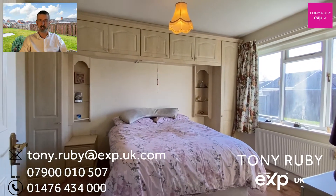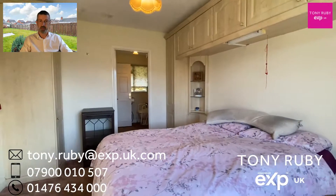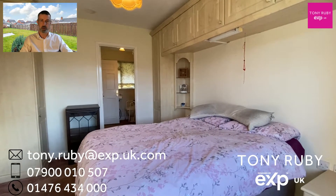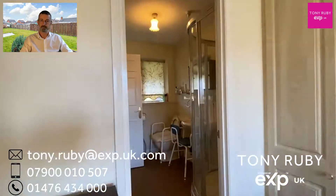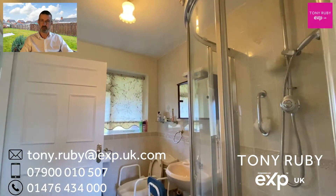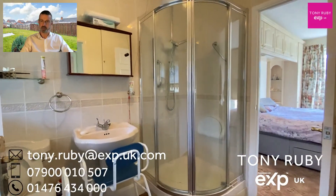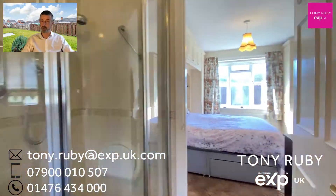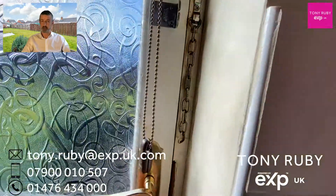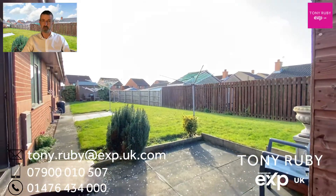Bedroom one has an ensuite jack-and-jill shower room with a window overlooking the gardens to the rear. The rear here has southerly aspects, so it's a naturally light and bright room. Here is the shower room — a three-piece suite with a mains-fed shower. Outside to the rear there is an area where you can sit, there's also a shed for storage, accessed through this doorway here behind the bungalow — nice and private as well.